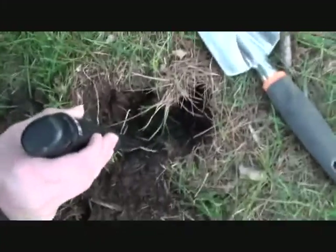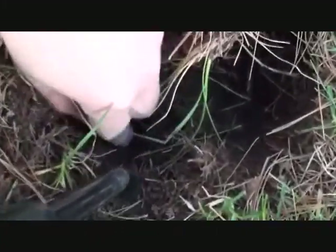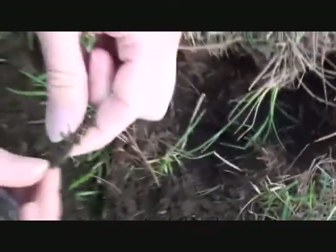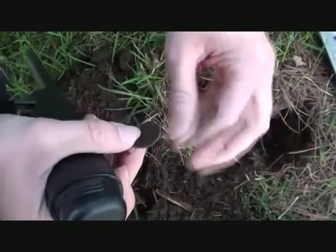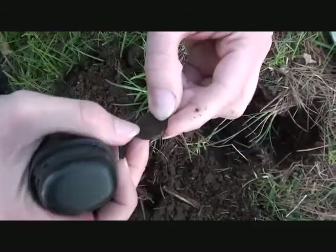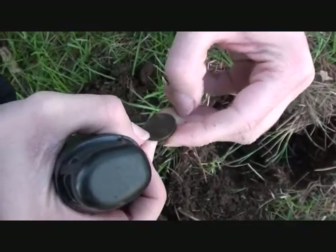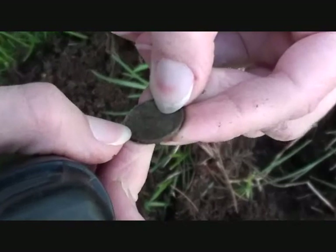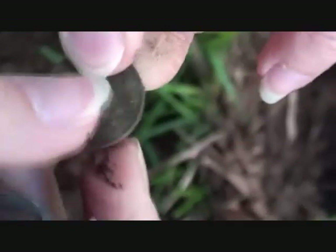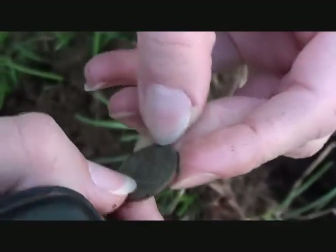All right, here we got another one. In the hole yet. It's a penny. Can't get a date on it.